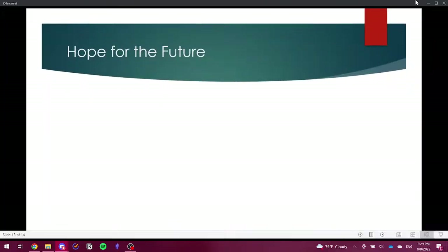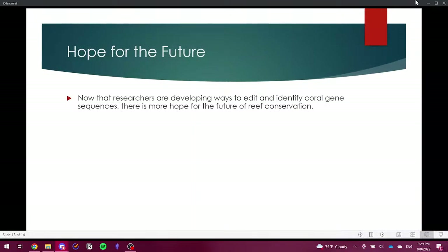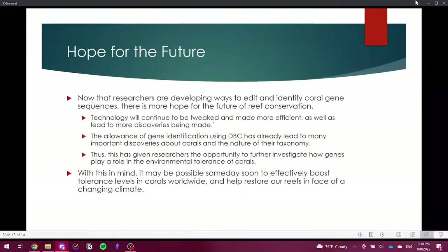There is still hope for the future. Now that researchers are developing ways to edit and identify coral gene sequences, there is more hope for reef conservation. Technology will continue to be tweaked and made more efficient, leading to more discoveries. Gene identification using DBC has already led to many important discoveries about corals. It may be possible someday soon to effectively boost tolerance levels in corals worldwide and help restore our reefs in the face of a changing climate.